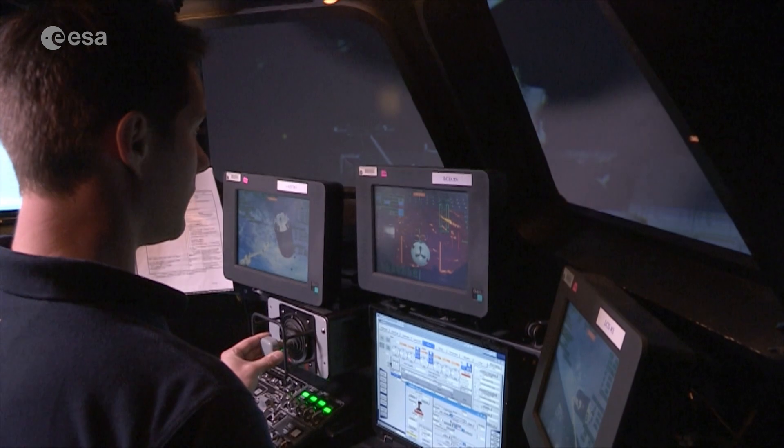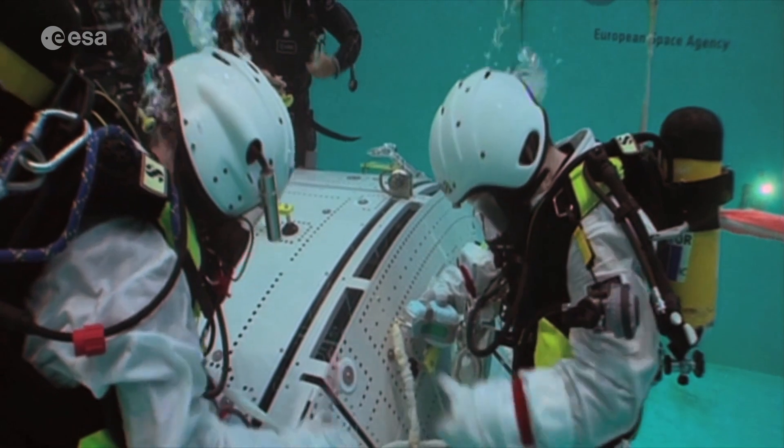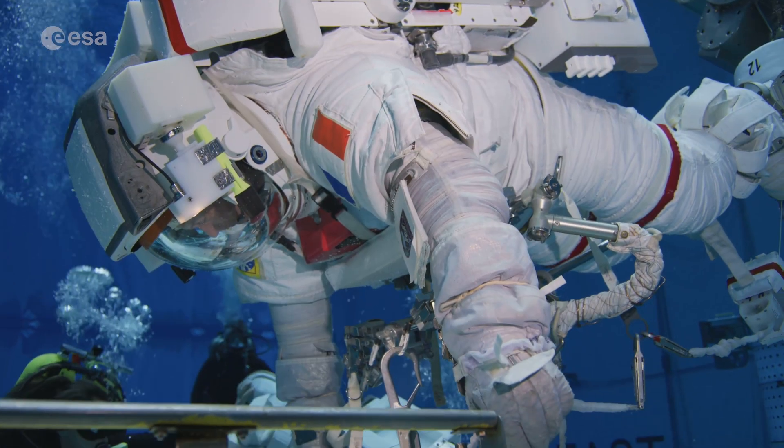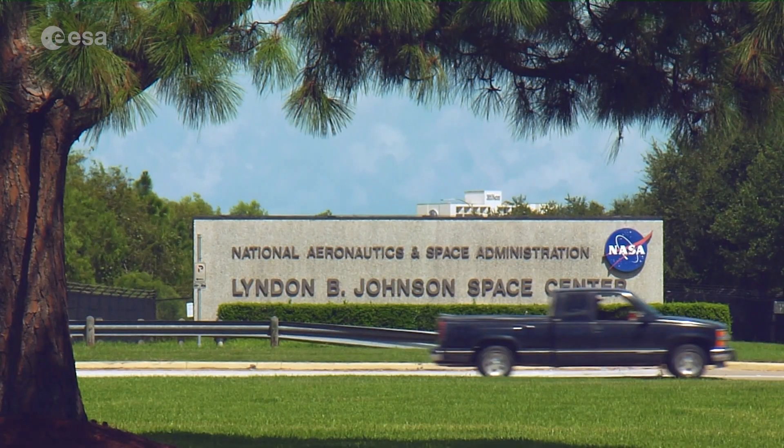Depending on when the assignment happens for the astronaut, we continue with training activities until they are assigned to a mission. This includes further systems training, vehicle training, robotics and EVA training — not just in Cologne, but also across international partner sites like the Johnson Space Center in Houston.